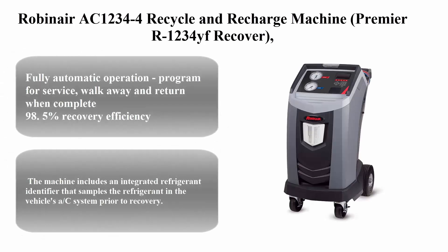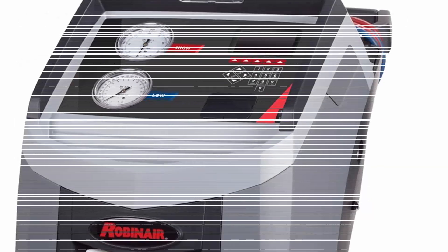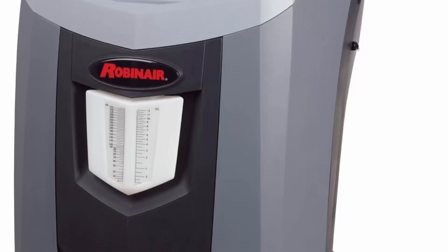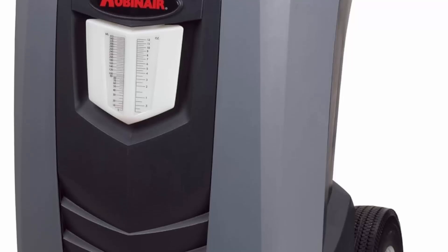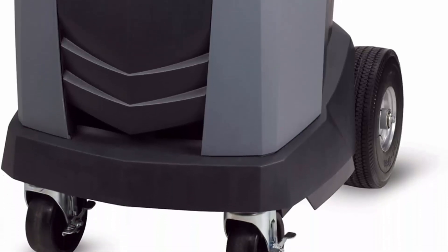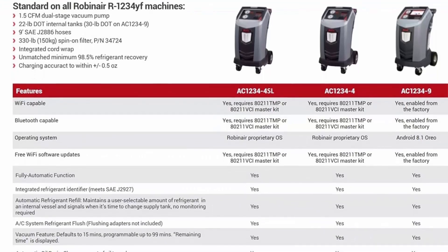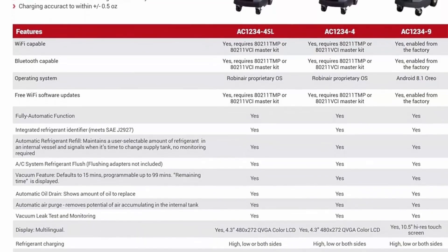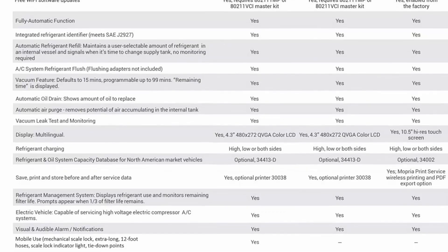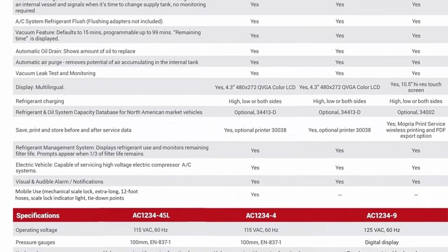Top 5: Robinair AC 1234-4 recycle and recharge machine — premier R1234YF recover one pack. Features fully automatic operation — program for service, walk away, and return when complete. 98.5% recovery efficiency, charge accuracy within plus or minus half ounce. Automatic internal tank refill — no stopping to fill the internal tank during or before service. Automatic oil drain shows how much oil was removed from the system during service.